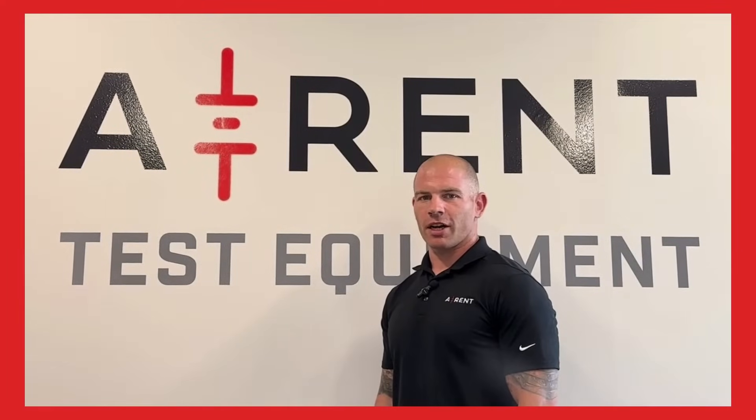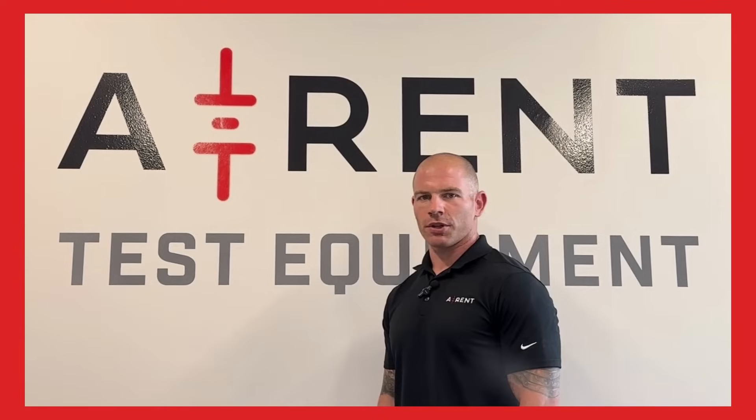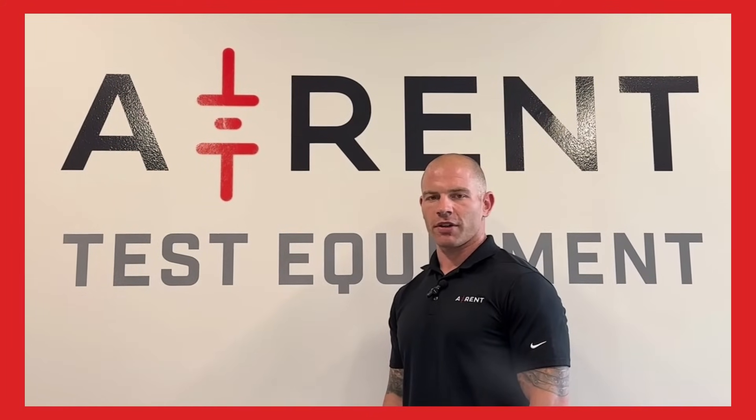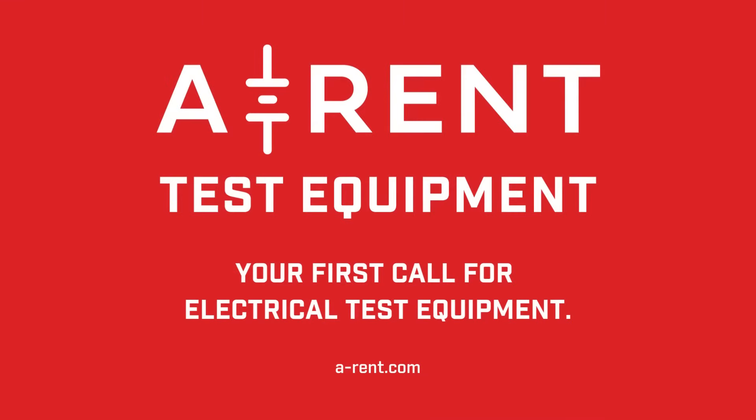With our large rental fleet, calibration services, and technical support, we're your go-to partner for all your test equipment needs. Contact us today and discover how AREN can support your next project. AREN Test Equipment — your first call for electrical test equipment.